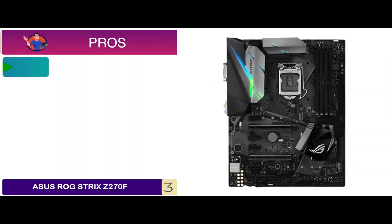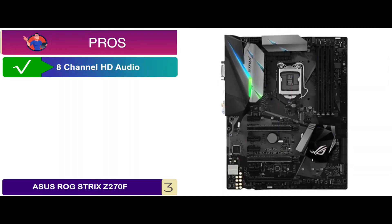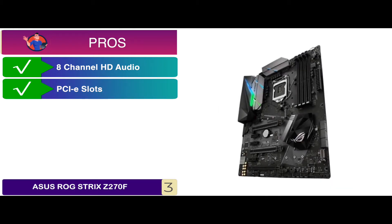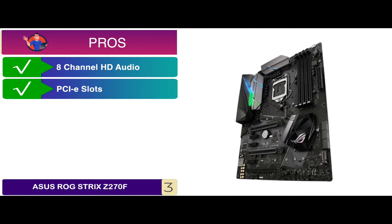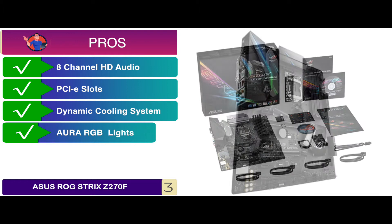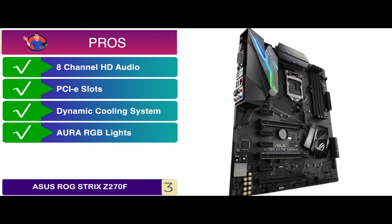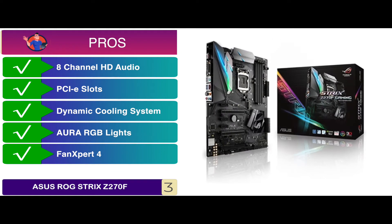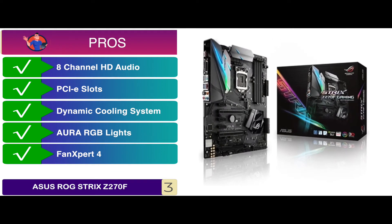Its pros are: has 8-channel HD audio provision capability, has PCIe slots for heavy-duty use of GPUs, it has a dynamic cooling system to prevent heat damage, has Aura RGB lights with a high level of personalization, and has Fan Expert 4 for effective overclocking and maximum performance.